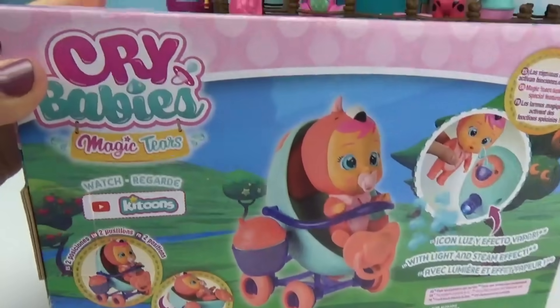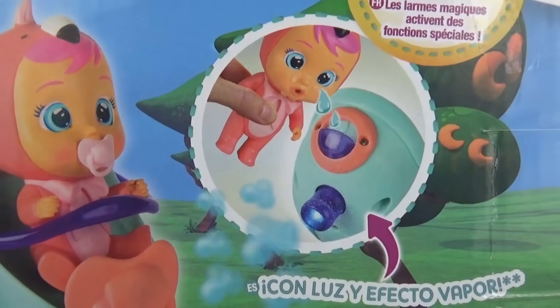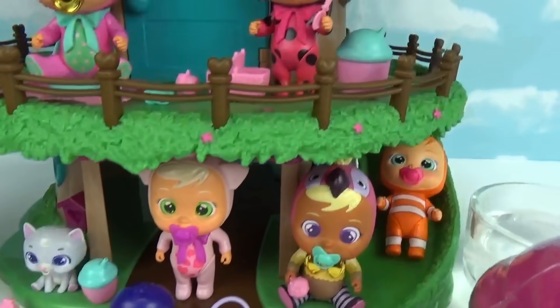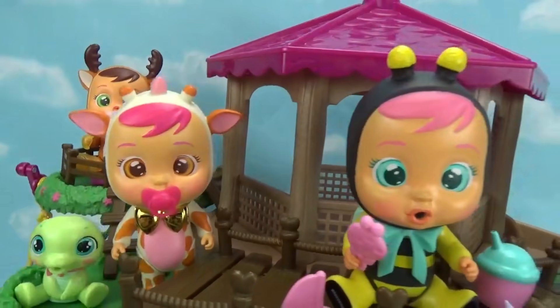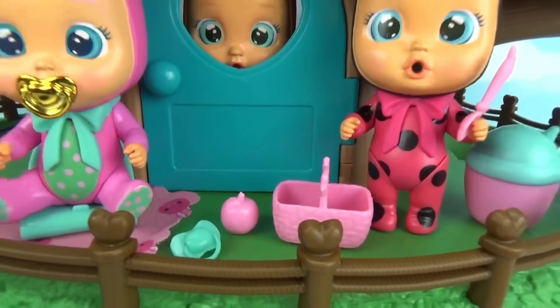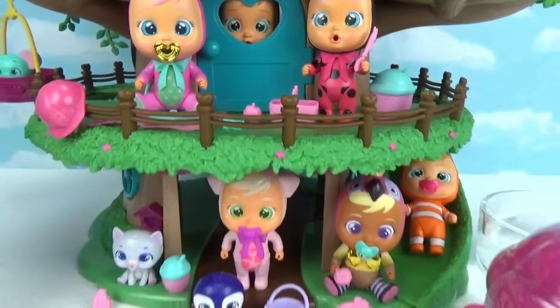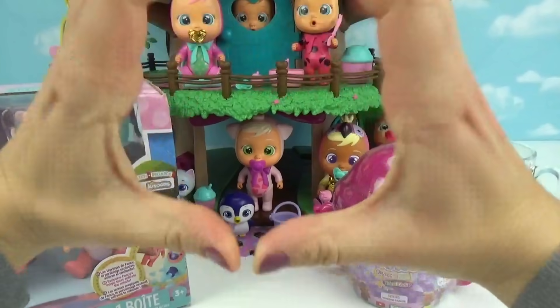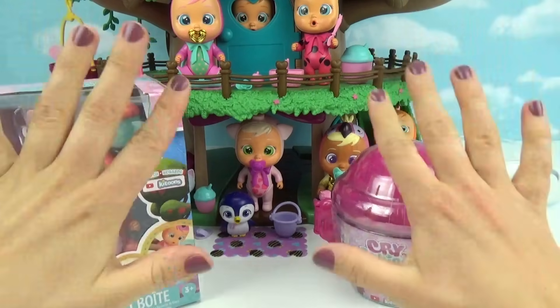Here is what the back of the box looks like — it shows you the little extra surprise. How cute is our little Crybabies squad? They're all hanging out in the treehouse playing with their toys, having a little picnic, with a little apple, and someone peeking through the little door! We want to thank Crybabies so much for sending us these two toys to open up with you guys for free!